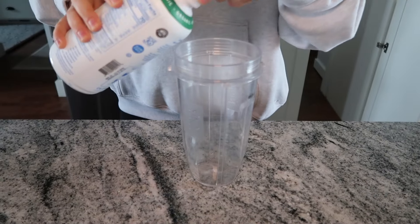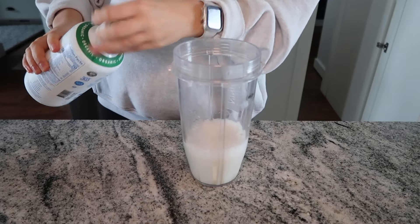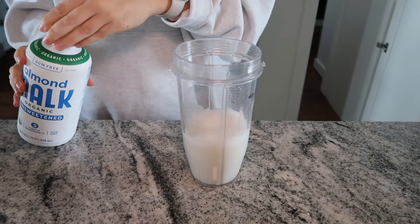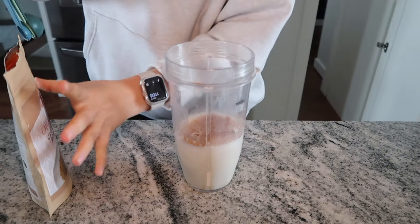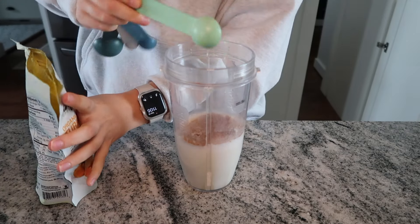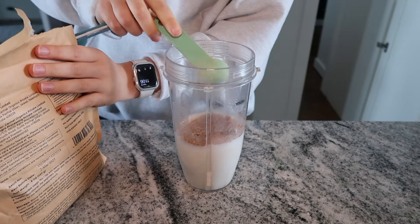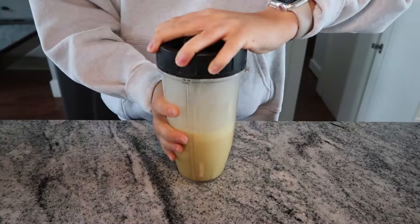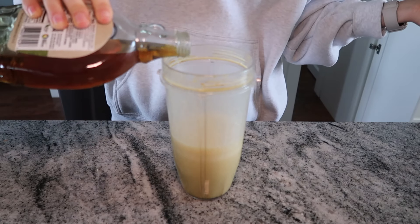For the golden milk you need: almond milk, turmeric powder, cardamom powder, ashwagandha powder, pure maple syrup, and cinnamon. I take my blender and add about a cup of almond milk — I use this one because it's anti-inflammatory, good for gut health, and has no gums in it. You could also use oat milk or raw cow's milk. Then a couple dashes of ground cinnamon, about a quarter teaspoon of cardamom powder, one teaspoon of turmeric powder, and one teaspoon of ashwagandha powder. I got all these powders on Amazon — I'll link them below.